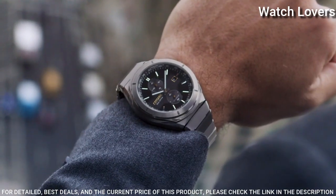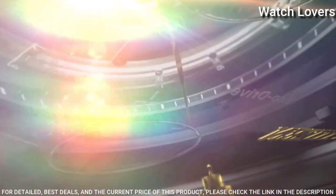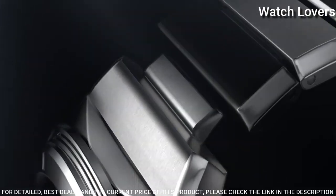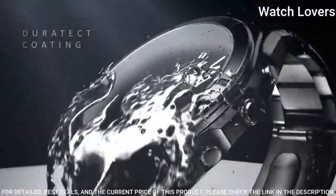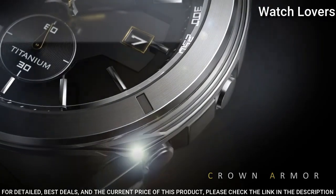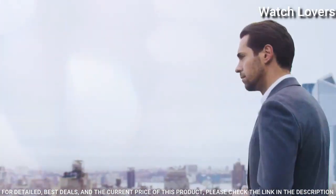Chronograph, 44mm Titanium Case. EcoDrive technology powered by any light source, continuously and sustainably, eliminating the need to replace watch batteries. Titanium Link Adjustable Bracelet. Chronograph, Tachymeter, Date Window, Sapphire Crystal. Water Resistant to 100m.